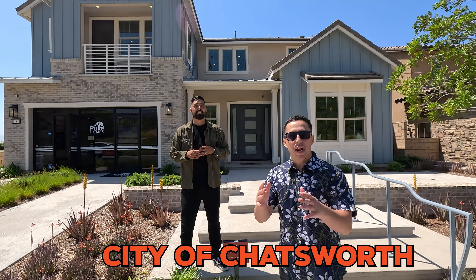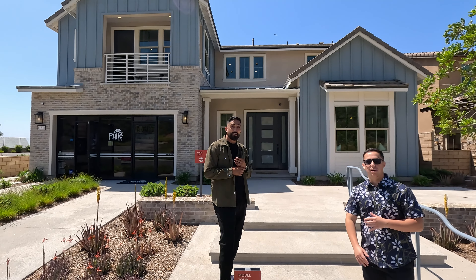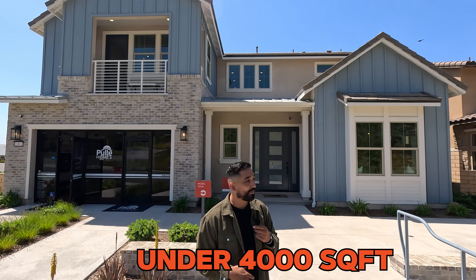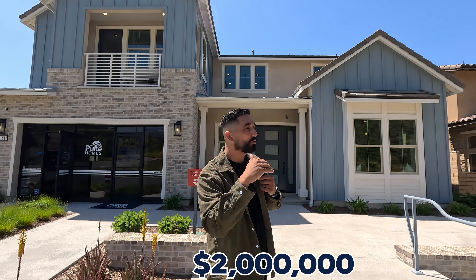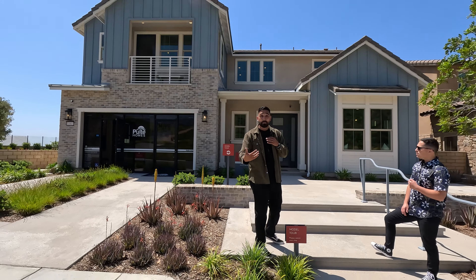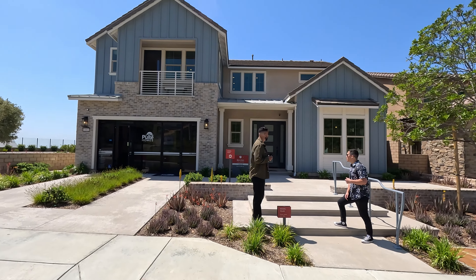Welcome to the city of Chatsworth. We're checking out these homes behind us. So you got five to six bedrooms, just under 4,000 square feet, high one millions, maybe creeping into that low two million range. This house is freaking beautiful. They have a pool modeled in the back so you can see what that would look like on your home. We haven't seen this one yet — let's take a look.